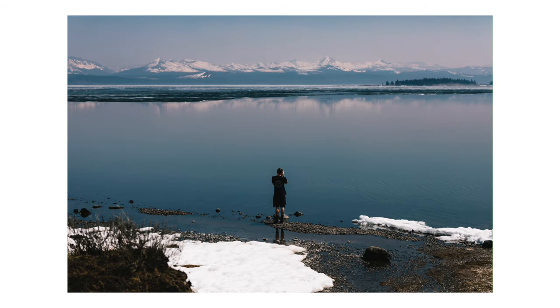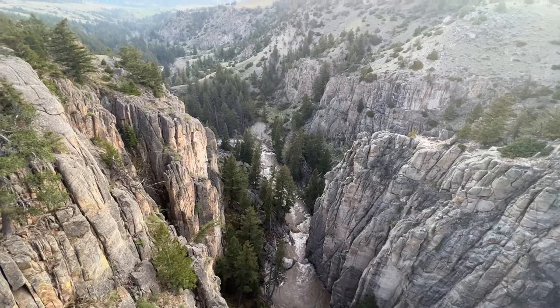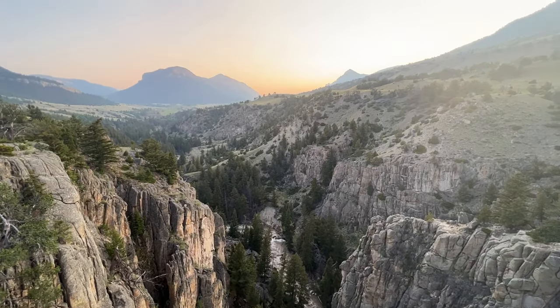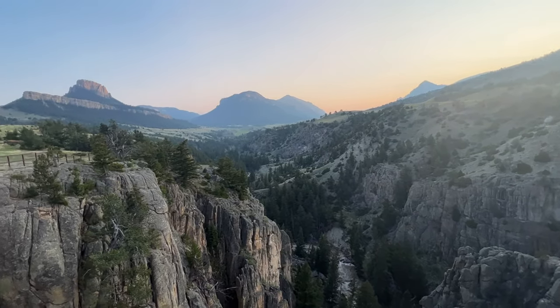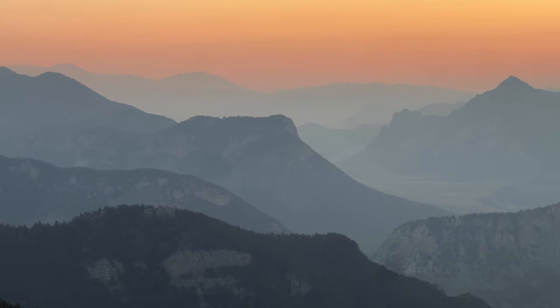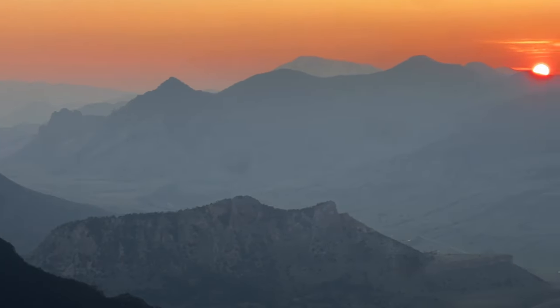We then officially started making our way east, but still had to make one more stop. My friend Shalee lives in Wyoming just outside of Yellowstone — unfortunately she wasn't even home, she was in Egypt, so we just timed things great. We checked out a few of the local places around Cody that she recommended, and I don't know why I wasn't expecting Wyoming to be so beautiful, but man was I wrong.